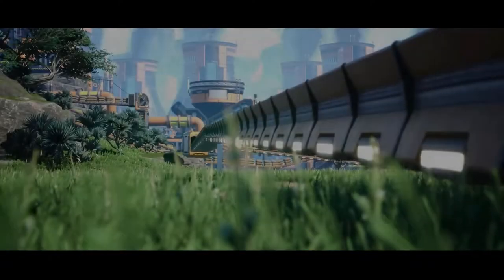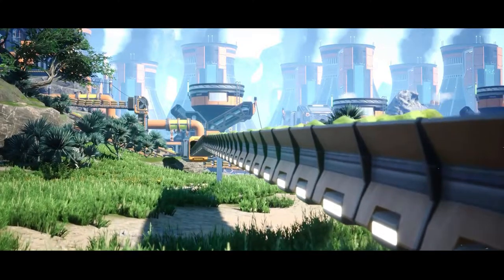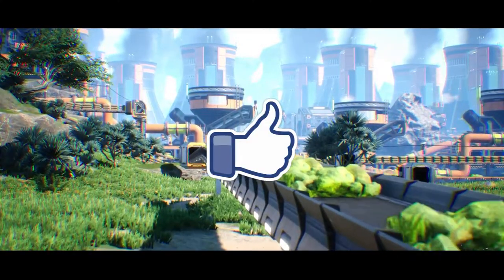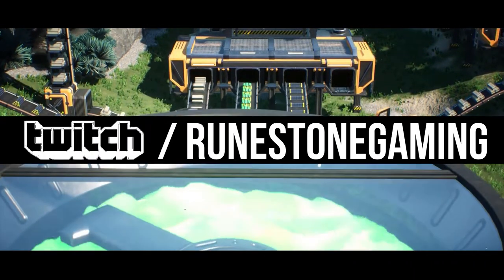It's here, the nuclear update video. I'm super excited to watch this with every one of you and share my thoughts. There's a lot to break down here, so don't forget to like and subscribe if you enjoy the commentary, and make sure to check me out live on Twitch, Tuesday through Friday. Let's get started.